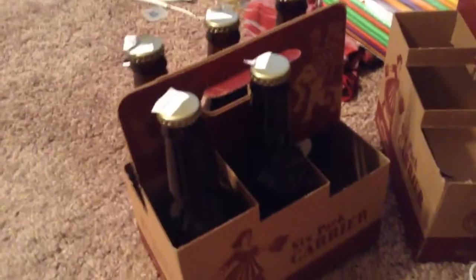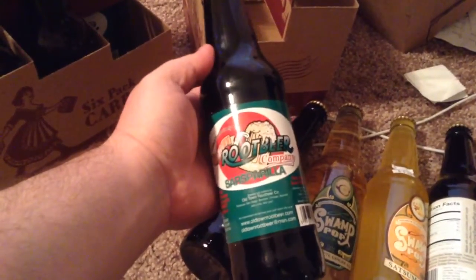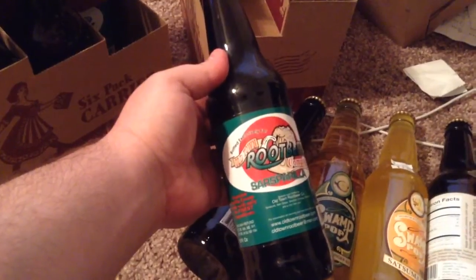This is Swamp Pop John Lafitte ginger ale. And then because I love it so much, I got six bottles of sarsaparilla. This is not Sioux City sarsaparilla — this is Old Town Root Beer Company sarsaparilla. I got six of those. So those are all the drinks I got from World Market.